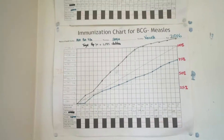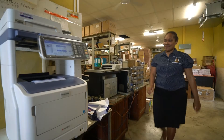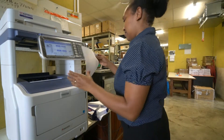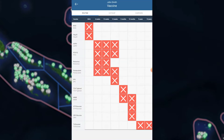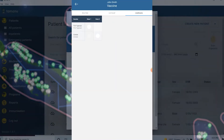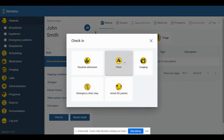Most of the countries that we work in face challenges in their healthcare because it's all paper-based at the moment. A patient, for example, travels from a local or rural health facility to a bigger hospital for any treatment and they have no previous record of their health or clinical records. So it becomes really difficult to track these patients and get an understanding of their medical history.